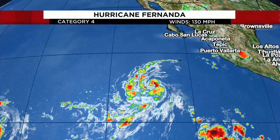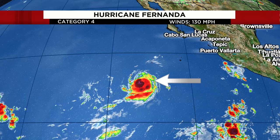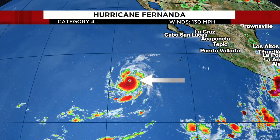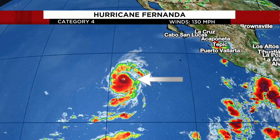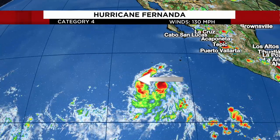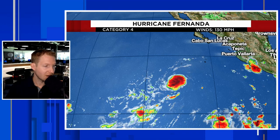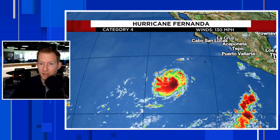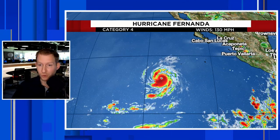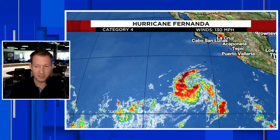Just look at this satellite loop. Over the last 24 hours or so, you see Fernanda go from just a weak tropical system, and then watch the flare-up of thunderstorms — quickly gets an eye, and then look at all the brighter reds and purples, that pinhole eye. When you see that big flare-up of that red color, that means we have very cold cloud tops at the infrared satellite — the colder the cloud tops, the more intense the thunderstorm activity. It found what it liked and went gangbusters — a monster Category 4 storm, another one after Dora. Thankfully, that one's not going to hit land.